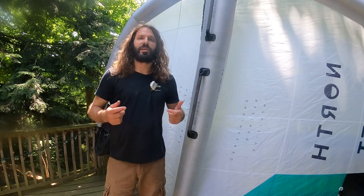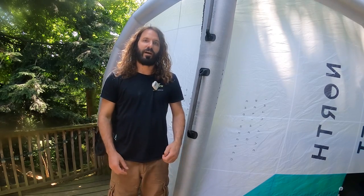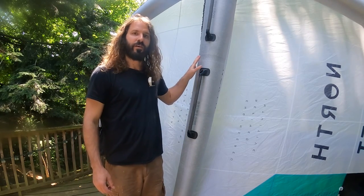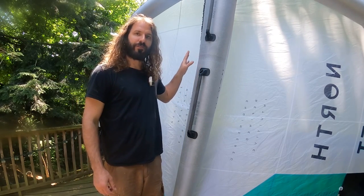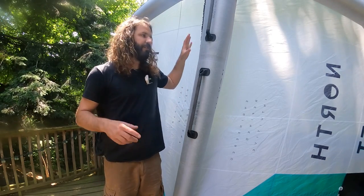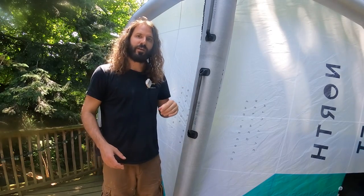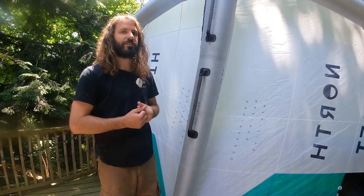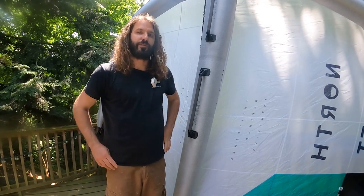Hey everybody, welcome back to Mack Kiteboarding. I'm Tucker and today I'm going to introduce you to the 2024 North Loft Pro. This is a brand new wing from North and it is going to change the light wind game for you. Stick around for this review and I'll tell you why and show you some of the cool new features on this brand new wing from North Kiteboarding.